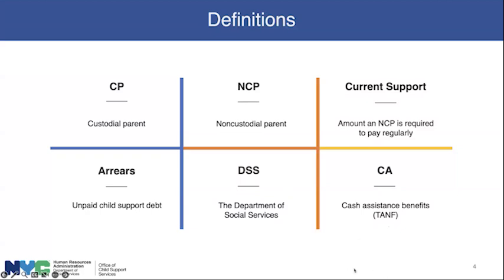Cash assistance benefits, CA, also known as public assistance or TANF — temporary aid to needy families — is the factor that determines whether the NCP's payment goes to the custodial parent or to DSS. When the child or children on the case are receiving cash assistance benefits, including SNAP, supplemental nutrition, or Medicaid, the NCP payment will go to the Department of Social Services with a pass-through to the custodial parent. Those are the terms we need to master.